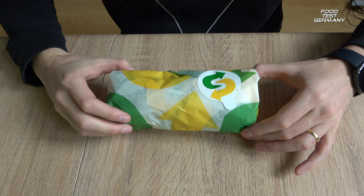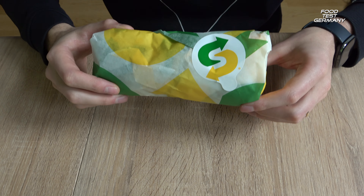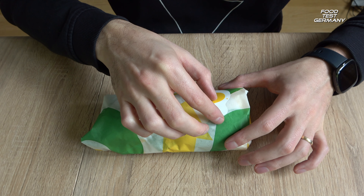How's it going guys? Today I have another wrap from Subway. It is the tuna wrap. Quick ASMR unboxing.